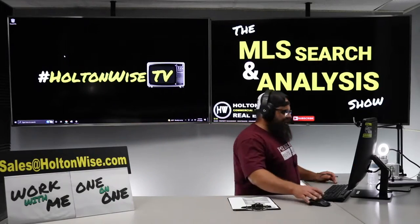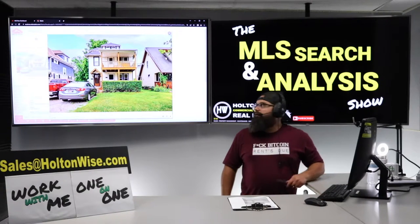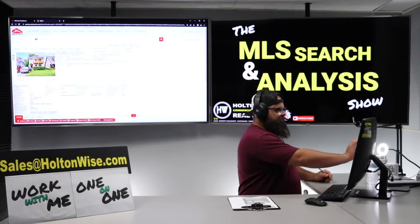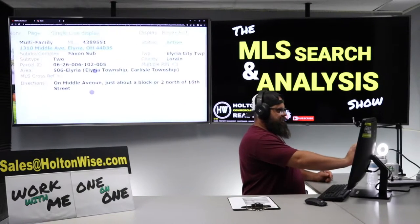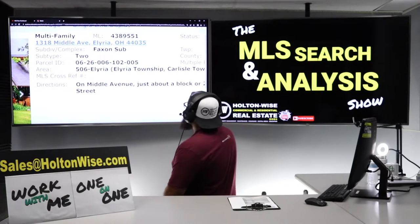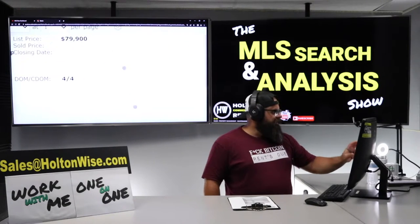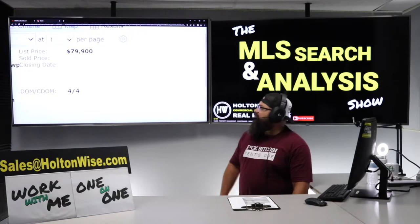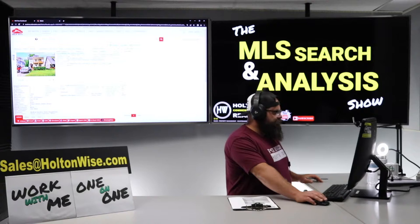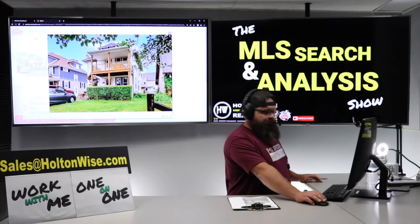Let's take a look at this property — this thing is a money maker and we're going to need to move quickly. The address is 1318 Middle Avenue, Elyria, Ohio 44035. Just hit the market — $79,900, four days on market. It's a nice property with two units: one unit is occupied and the other is vacant.